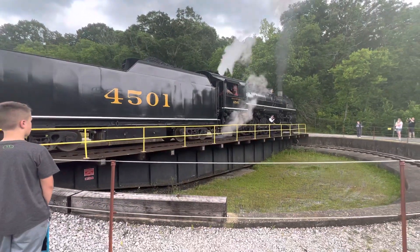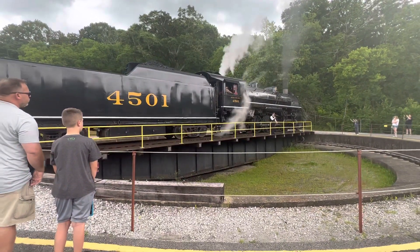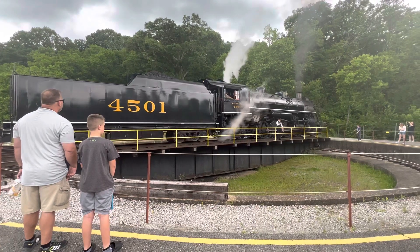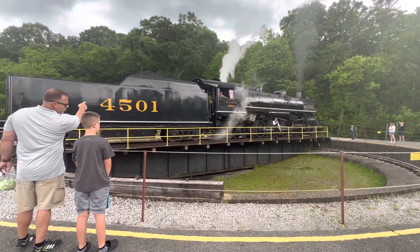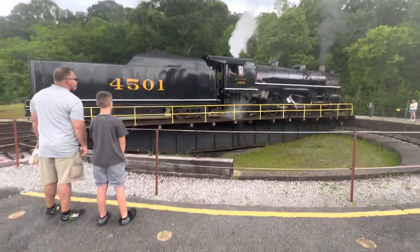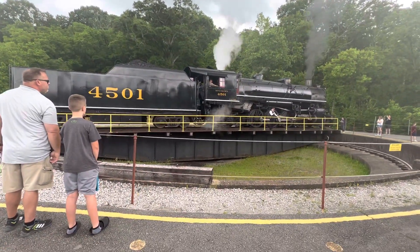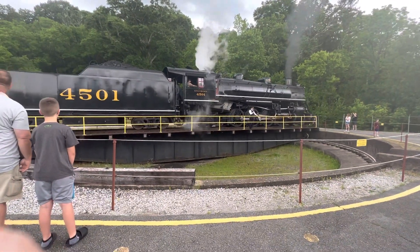It originally cost a little bit more than $23,000 to build, which was a lot of money back in 1911. When it was sold in 1948 to the K&T — the Kentucky & Tennessee — it was a short line operation serving the coal mining country of the mountains of Kentucky and East Tennessee, based out of Stearns, Kentucky.